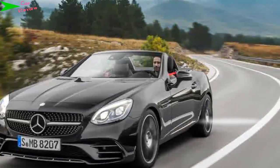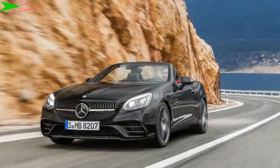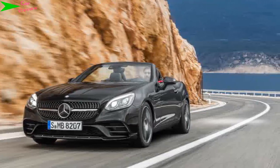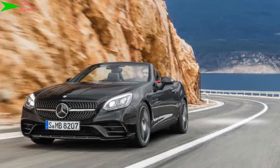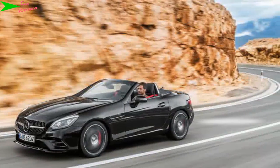Sitting at the top of the range doesn't automatically make the AMG 43 the best SLC money can buy. The tuning arm's new V6 BiTurbo motor makes a solid initial impression, but the car's dynamics are found wanting by today's standards. It's expensive, too, making the 4-cylinder SLC 300 look like somewhat of a bargain.